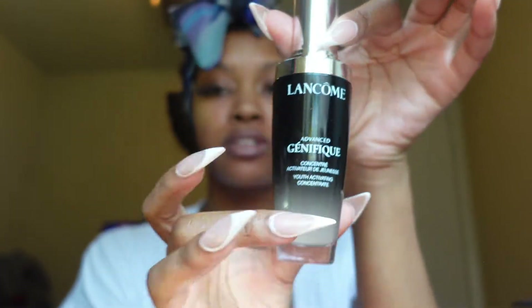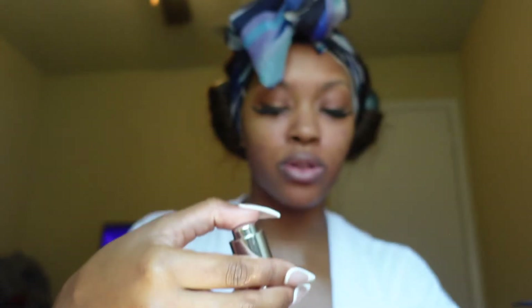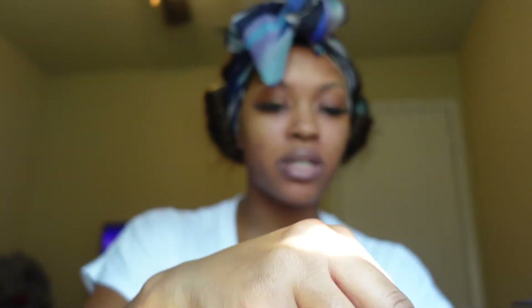Next we're doing my serum. This is what I've been using — these products for the last two to three months. This has really helped my skin. As I told you guys in the last vlog, my skin is going through it right now because I was inconsistent and I slept in my makeup one night, and my skin just doesn't like that.